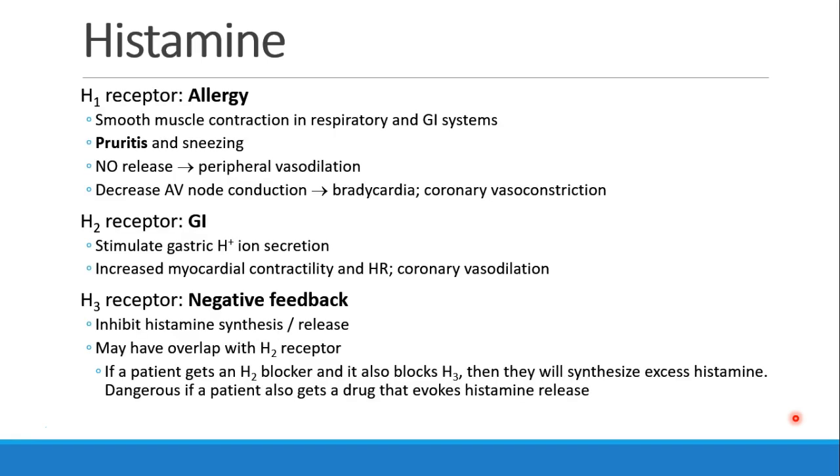The histamine receptors are divided into subcategories. The H1 receptor I think of as the allergy receptor. It's involved in contraction of smooth muscle in the respiratory and GI systems. Stimulation of this receptor leads to pruritus or itching and sneezing, release of nitric oxide which causes peripheral vasodilation, also decreased conduction through the AV node, which could lead to bradycardia or coronary vasoconstriction.